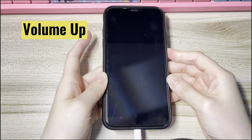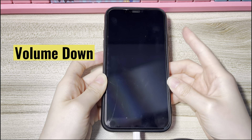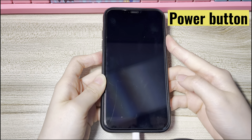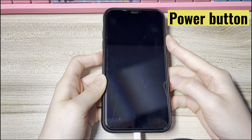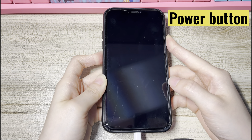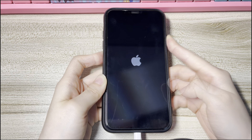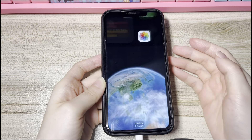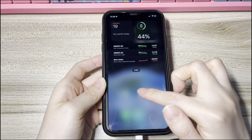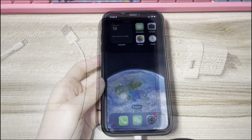Press the Volume Up button then release. Press the Volume Down button then release. Then press and hold down the Side button on the right. Keep holding the button until you see the Apple logo showing up — 10 to 15 seconds is needed. Then your device will take a few more seconds to power on and boot up to the lock screen. Enter the passcode and use your device as usual.